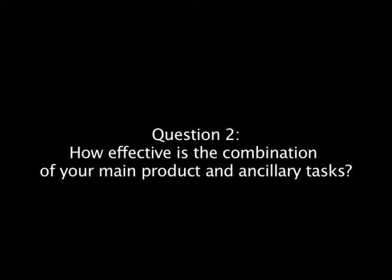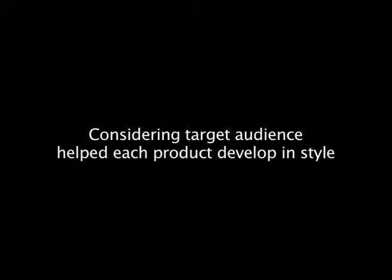Question 2. The combination of both the main product and the ancillary tasks was improved by the consideration of the target audience and using a house style.